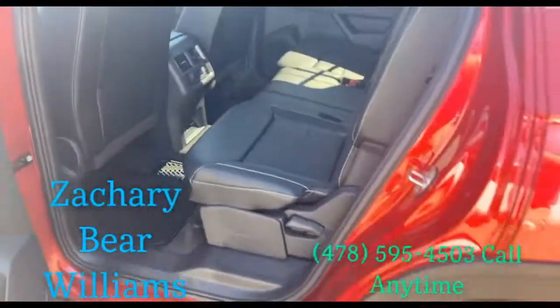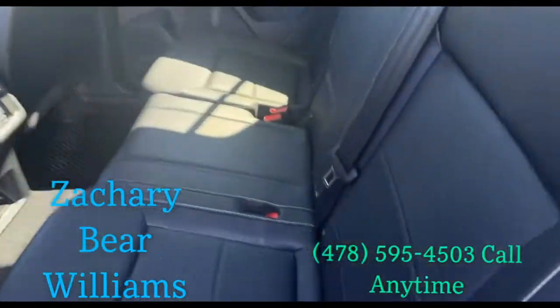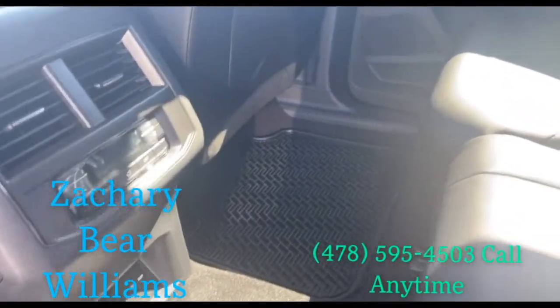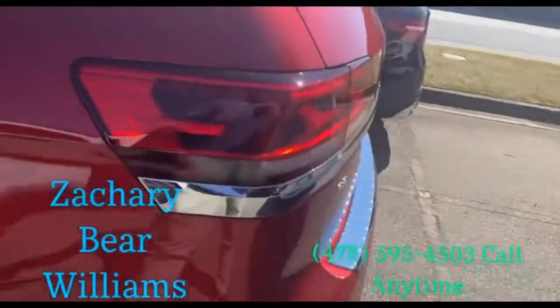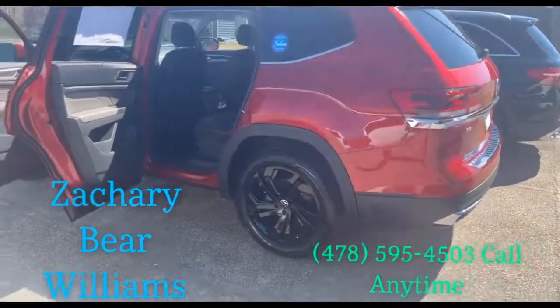Now, I know you wanted the captain seats — this is the bench. It is the only one we have. It just came in. It's an SE with tech, so you got the rear climate control. No sunroof. It is red with the black wheel package.